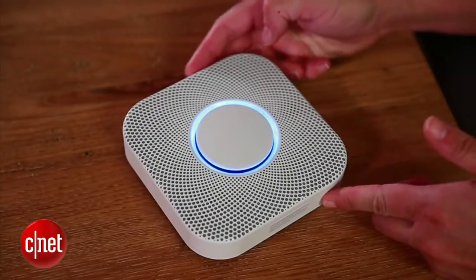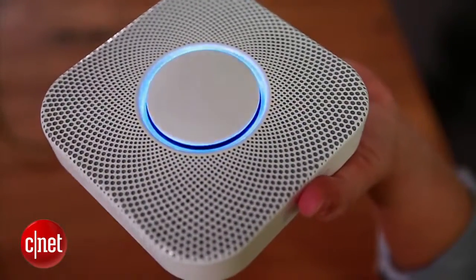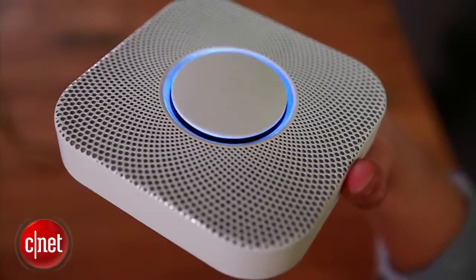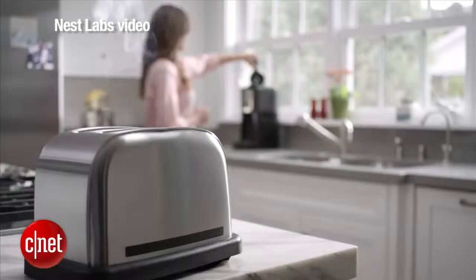This smoke detector is sort of a smoke detector rethought. It's square, not round. I was surprised to see that it was square and not round like the Nest thermostat, but Nest really wants to make it look different. It will tell you when there's a problem before that blaring alarm needs to go off.